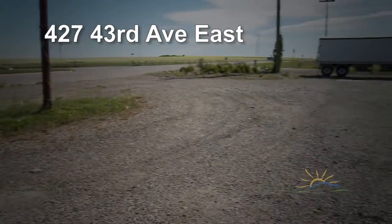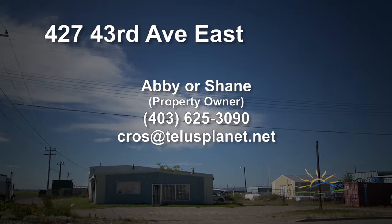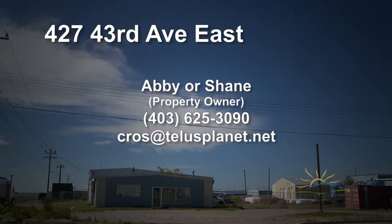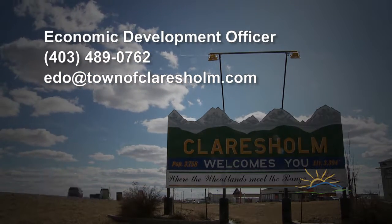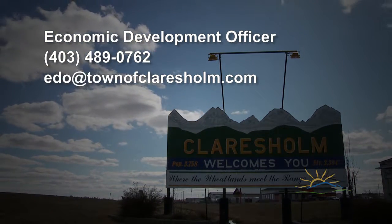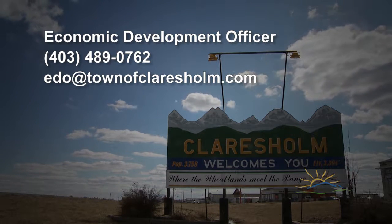We hope this tour has piqued your interest and while informative, we know this format could never answer all the questions you may have about this facility and the surrounding area. For more information on 427 43rd Avenue East, contact owners Abby or Shane at 403-625-3090 or email at croos@telusplanet.com. For more information about Claresholme, the opportunities your business may have here, or for any questions not yet answered, contact our Economic Development Officer at 403-489-0762 or email at edo@townofclaresholme.com. We appreciate you joining us today and hope to work with you in the future.